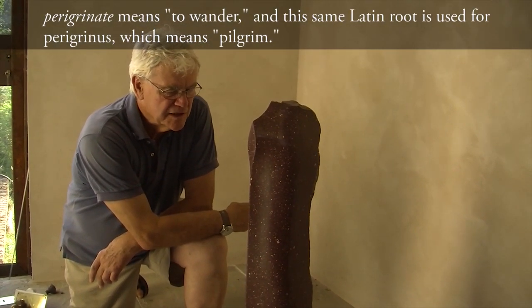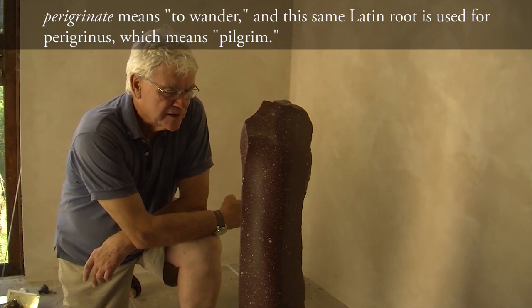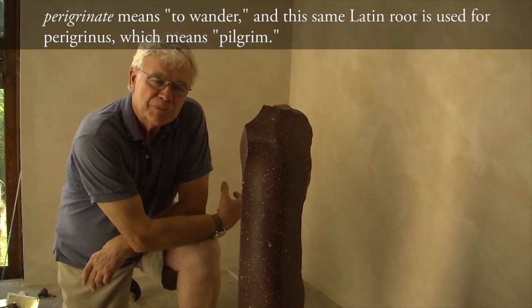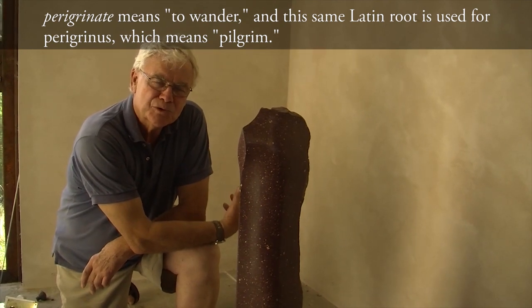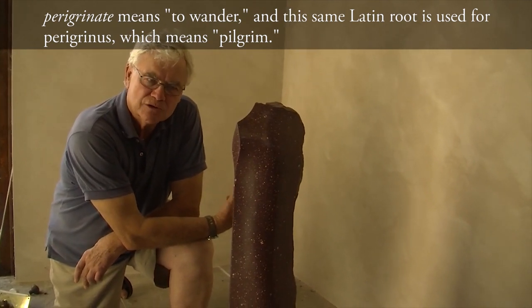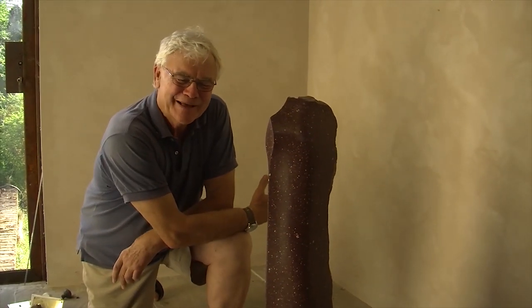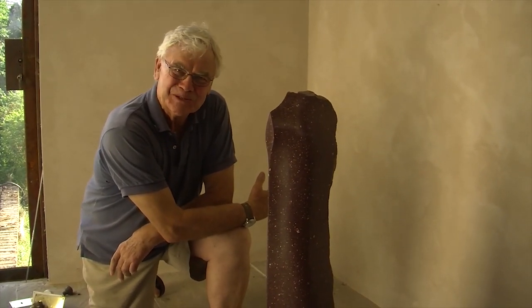One of the things I feel particularly strongly about is being an artist as a pilgrim, and pilgrim comes from the root of the word 'peregrina' — in Italian, I suppose — though obviously there's a Latin source there as well.